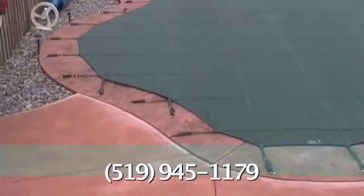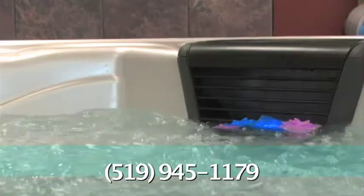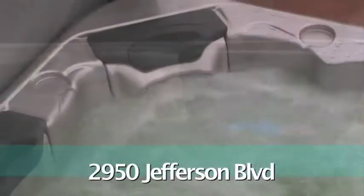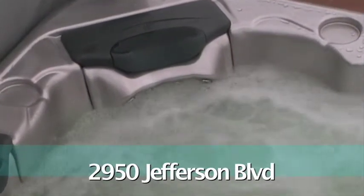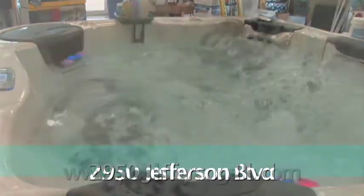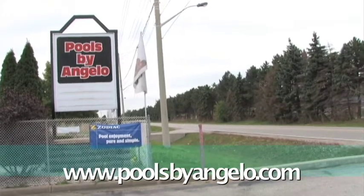There's nothing quite like a Bullfrog Spa from Pools by Angelo. With its patented JetPack technology, you control where the water flows. Soak in the therapeutic bubbling waters — relieve tension and stress with a soothing aqua body massage. Hot tub. Winter is the best time to unwind in warm water and you don't have to fly south. Come and see us at Pools by Angelo and become part of our family. Pools by Angelo, Windsor's hot tub headquarters.